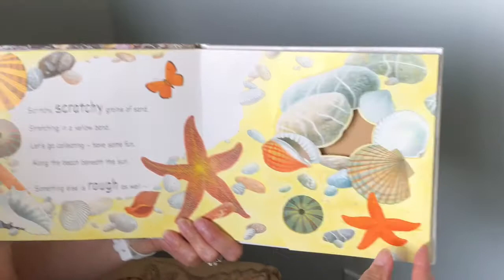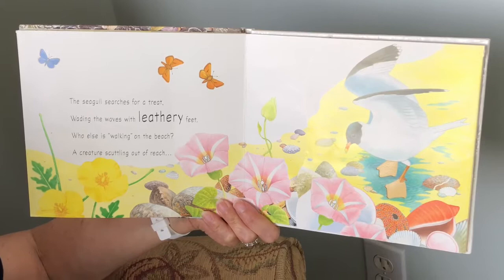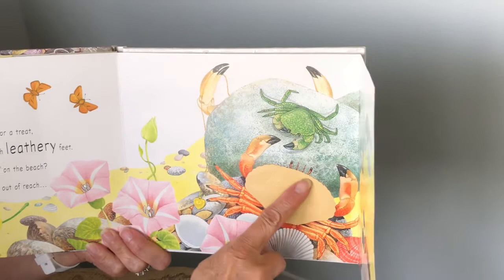The seagull searches for a treat, wading the waves with leathery feet. Who else is walking on the beach? A creature scuttling out of reach. It's a leathery crab. He better run or that seagull's gonna get him.